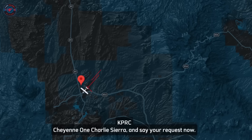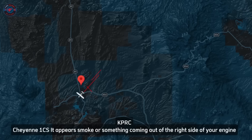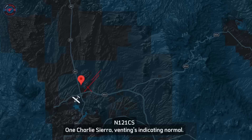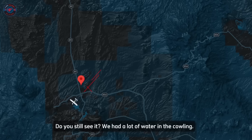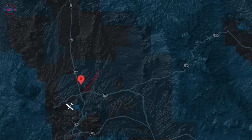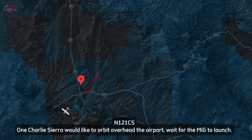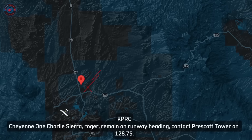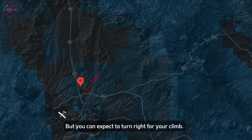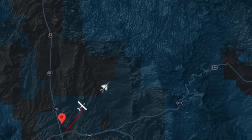ATC to Cheyenne: 'Cheyenne 1 Charlie Sierra, it appears there's some smoke or something coming off the right side of your engine.' The Cheyenne crew responded: '1 Charlie Sierra, things indicating normal — do you still see it? Because we have a lot of water in the column.' ATC replied: 'It appears to be a vapor trail, yes, and it's still coming out the right side.' The Cheyenne requested to orbit overhead the airport and wait for the MiG to launch.